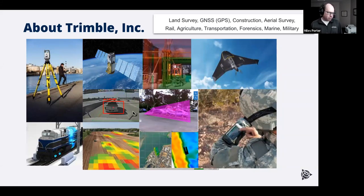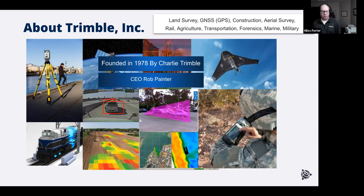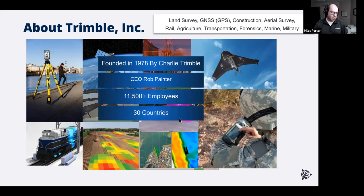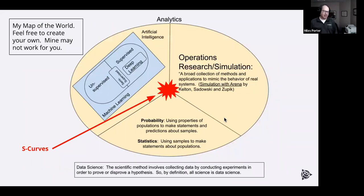Trimble was founded in 1978 by Charlie Trimble. Our current CEO is Rob Painter; the previous CEO, Steve Bergland, actually went to high school in Robbinsdale here in the Twin Cities. We have over 11,500 employees in roughly 30 countries. We're part of the S&P 500 and our ticker symbol is TRMB. The stock market is pretty ugly right now, so let's not talk about market cap.